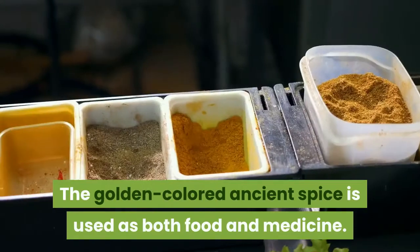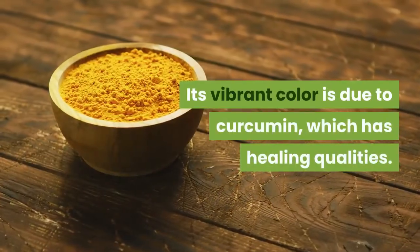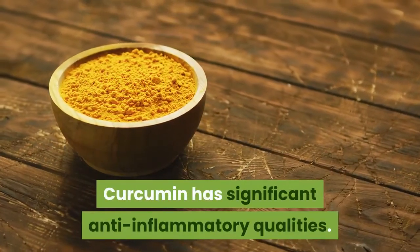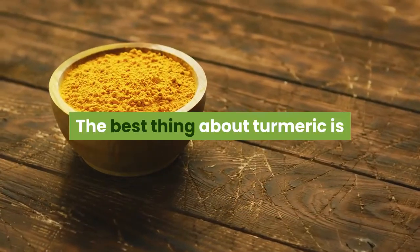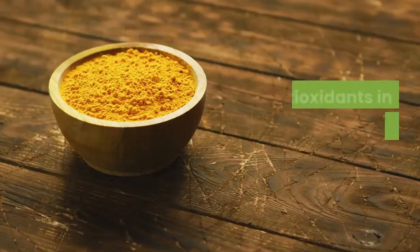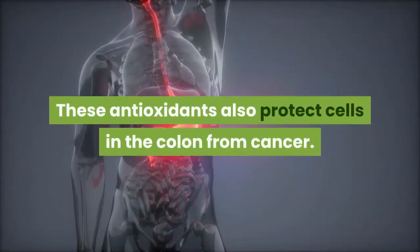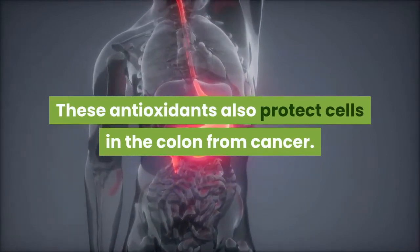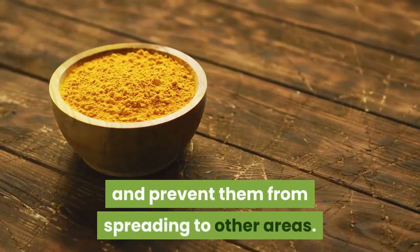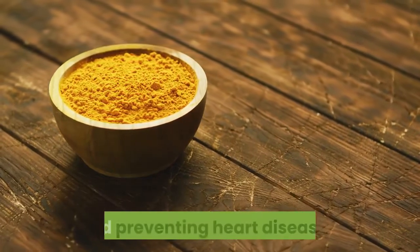The golden-colored ancient spice is used as both food and medicine. Its vibrant color is due to curcumin, which has healing qualities. Curcumin has significant anti-inflammatory qualities. The best thing about turmeric is that it has no toxic effects on our bodies. The antioxidants in curcumin protect healthy cells and also protect cells in the colon from cancer. They help in destroying mutated cancer cells and prevent them from spreading to other areas. Turmeric is also effective in lowering cholesterol levels and preventing heart diseases.